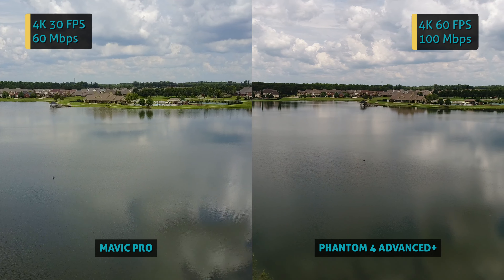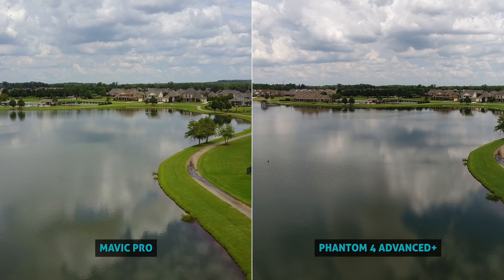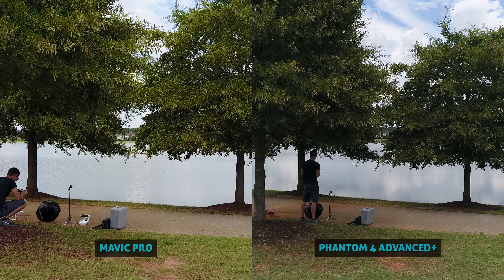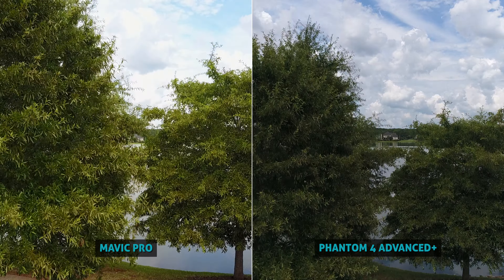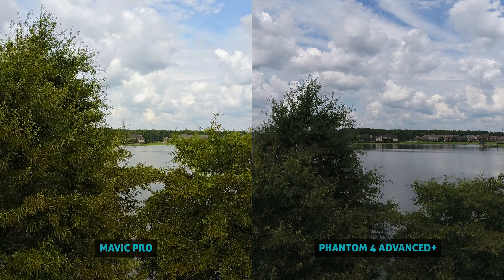Here's some of the things I noticed: the same color contrast and saturation punch on the Mavic is still here, and the Phantom maintains more of the natural looking image. The Mavic looks sharp, possibly just a tinge over-sharpened depending on your personal preference, while the Phantom just looks sharp with high clarity and not too much over-processing going on.